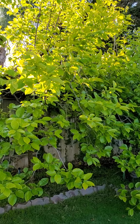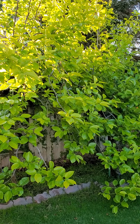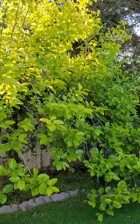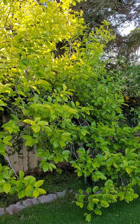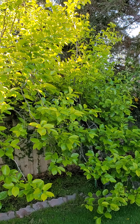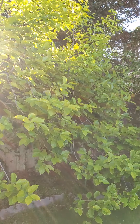This is my persimmon tree. Before I got this growth, I think I planted five of them and only two survived. Now this one is about ten years old and it's very, very beautiful right now.